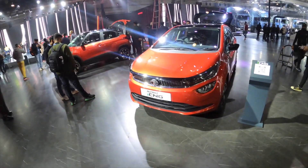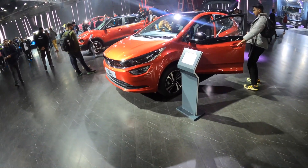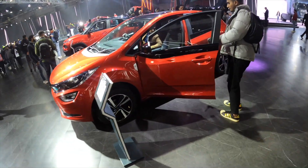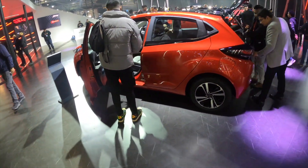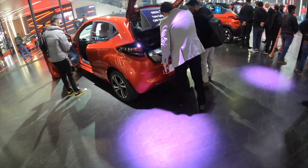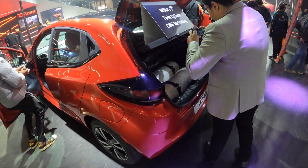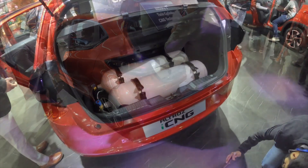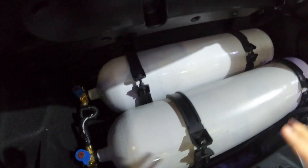One more interesting thing here is the Altros CNG. The most important thing is that they have used two cylinders, so the boot space won't be compromised. It's also written here — India's first twin-cylinder CNG technology. As you can see here, there are two cylinders used.